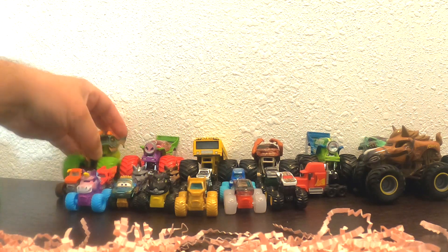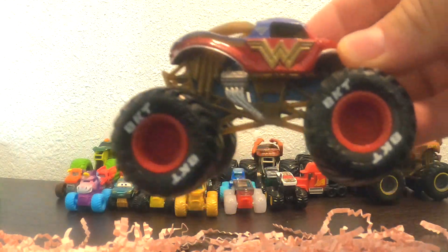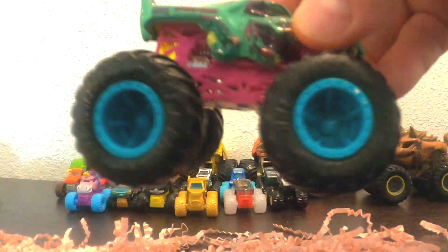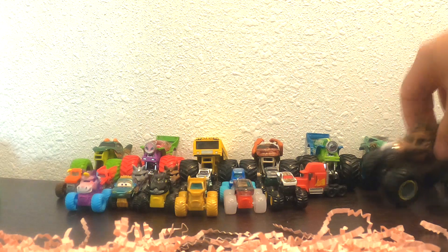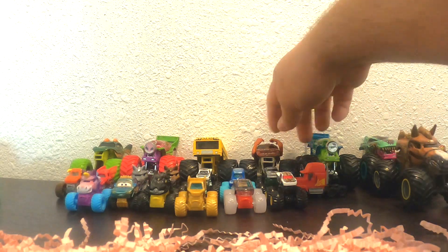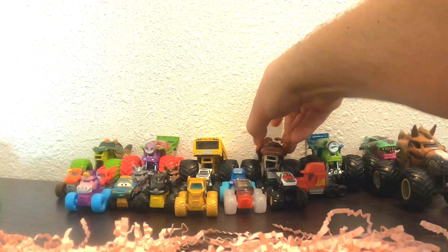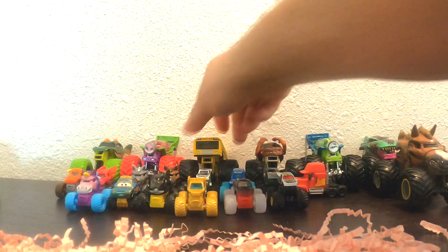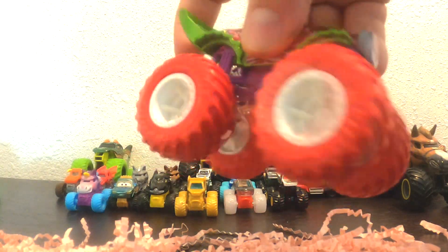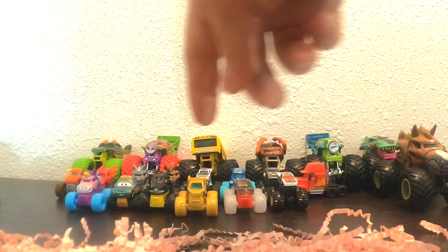How many monster trucks did we find today? We found Wonder Woman, Zombie Wrecks, Horsepower, Carbonator, Lime, Zombie, Higher Education, Strawberry Carbonator, Dragon, and then a bunch of little ones.